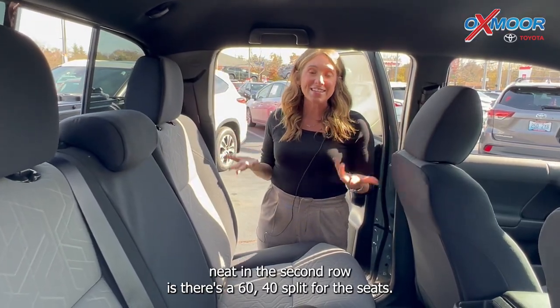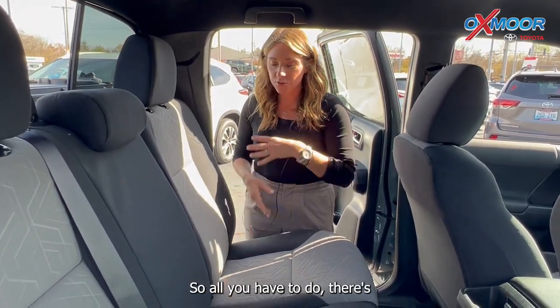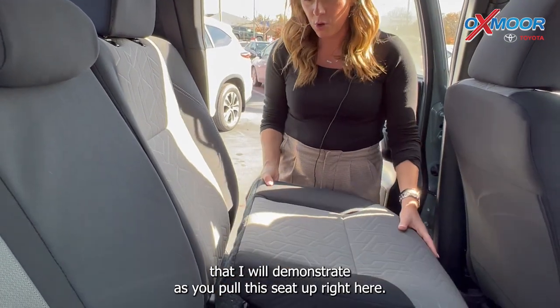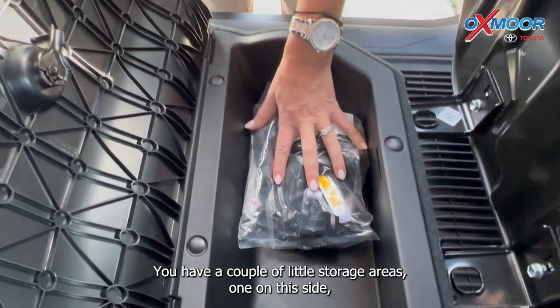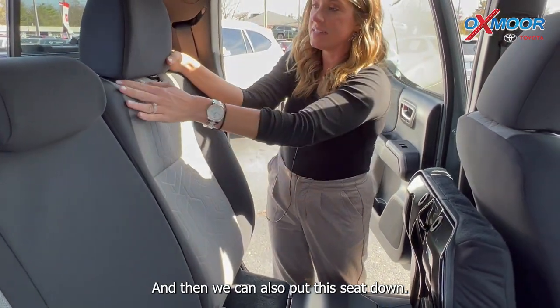Something really neat in the second row is there's a 60-40 split for these seats, so there are a couple different variations you can do. One variation I will demonstrate is you pull this seat up right here. You have a couple little storage areas — one on this side, one on this side. We can shut that and then we can also put this seat down.